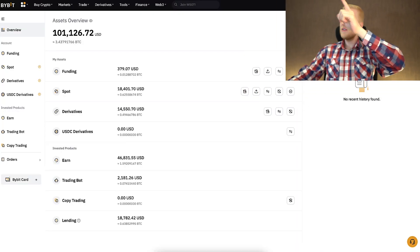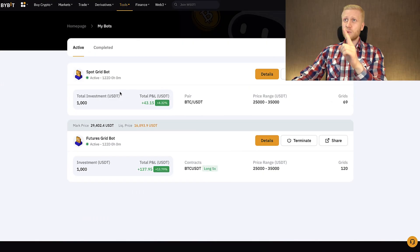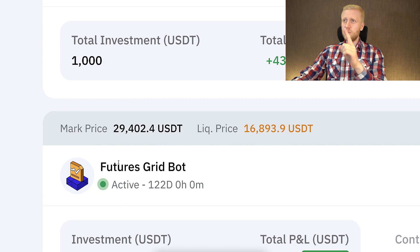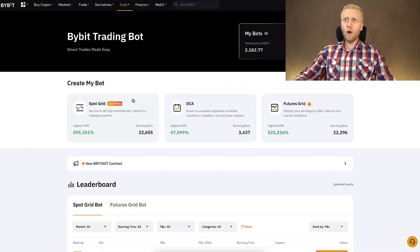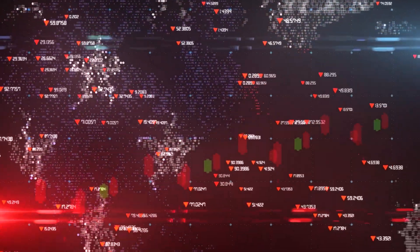In today's video I will show you click by click how you can set up Bybit trading bots immediately after you have watched my video. The exciting part I really want to point out is that these trading bots — SpotGridBot and FuturesGridBot — have been making me profits even while the price of Bitcoin has been going lower. So I've been earning money automatically with these two bots even though the market has been going down.